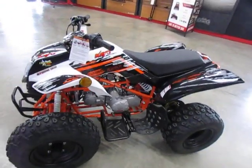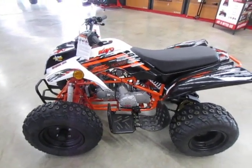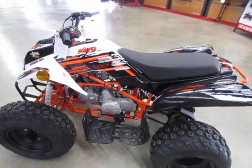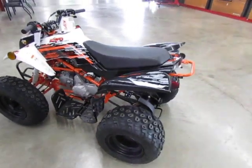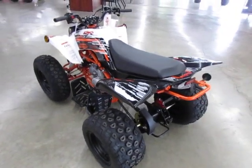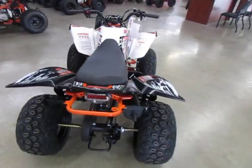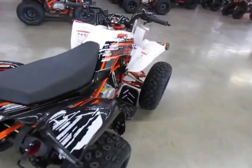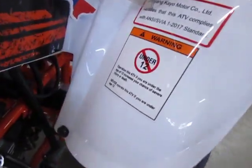This also has three forward gears, a neutral, and reverse. It's four stroke. It has 19 inch tires, a 150cc motor, and this machine is made for 12 and up.